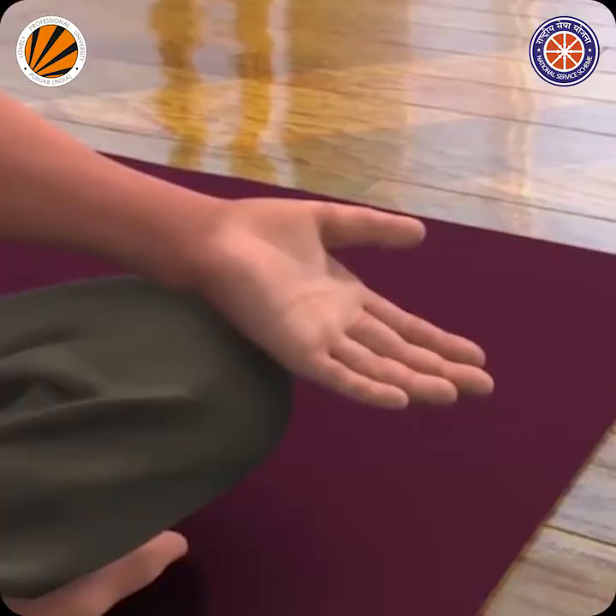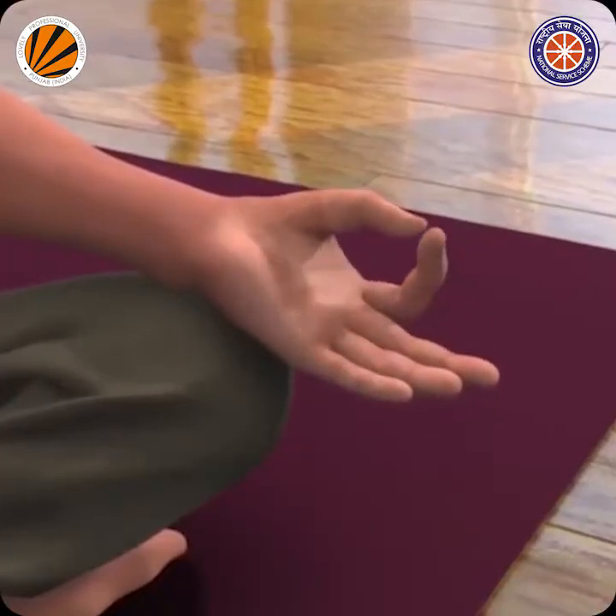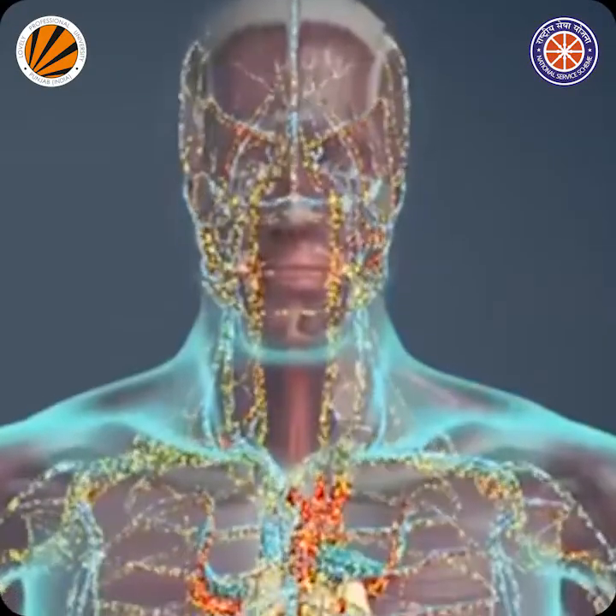Pranayama enhances and stimulates the immune system, improves function, and strengthens cells, tissues, glands, and organs. Pranayama releases stress, anxiety, and depression, and removes heart blockages. It cures heart problems, boosts overall health, cures many health issues, and increases blood circulation. It also cures asthma.